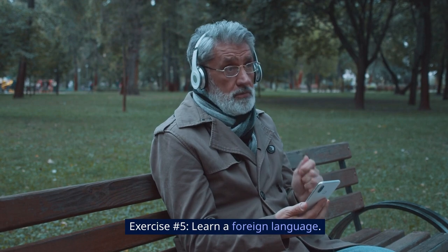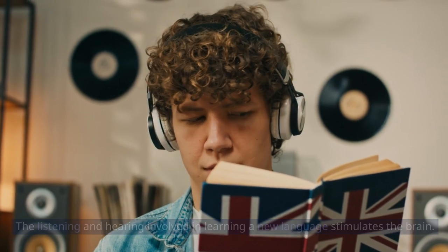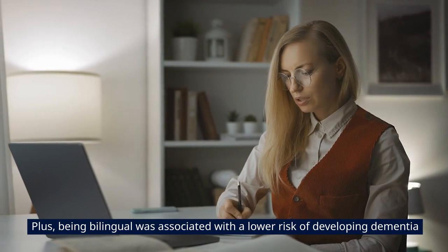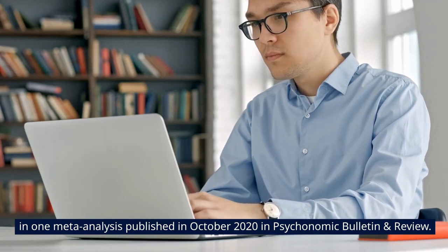Exercise number 5: Learn a foreign language. The listening and hearing involved in learning a new language stimulates the brain. Plus, being bilingual was associated with a lower risk of developing dementia, in one meta-analysis published in October 2020 in Psychonomic Bulletin and Review.